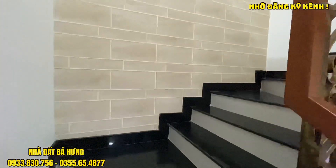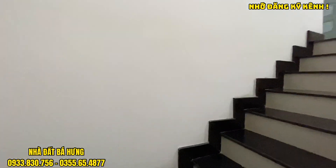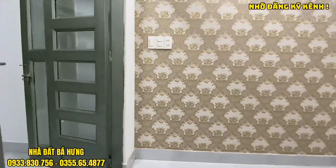Cùng bác Hưng di chuyển lên khu vực sân thượng. Sân thượng nhà mình cũng rất đẹp. Nhà vừa mới làm xong, sổ hồng có rồi.